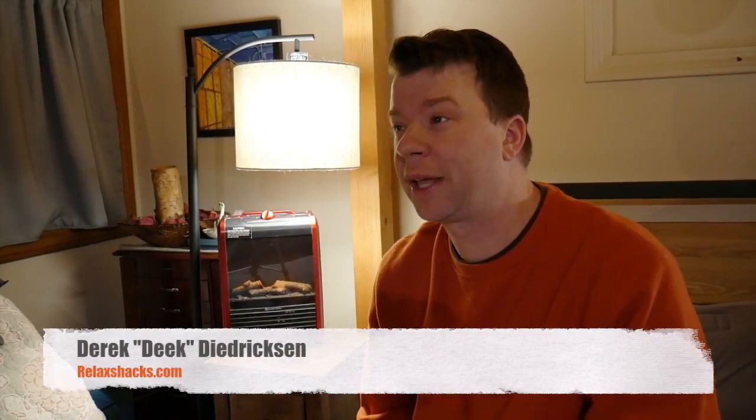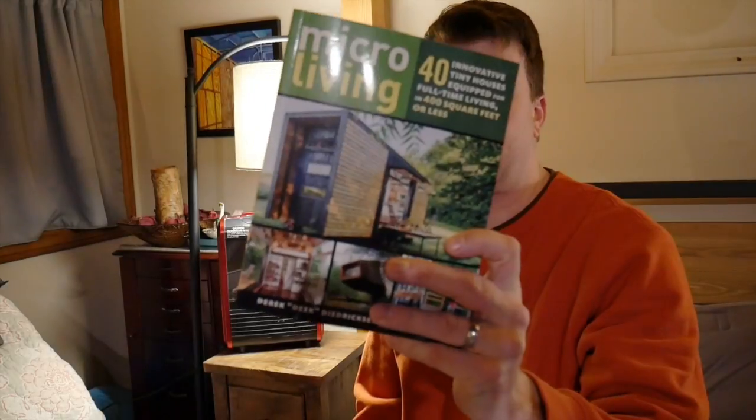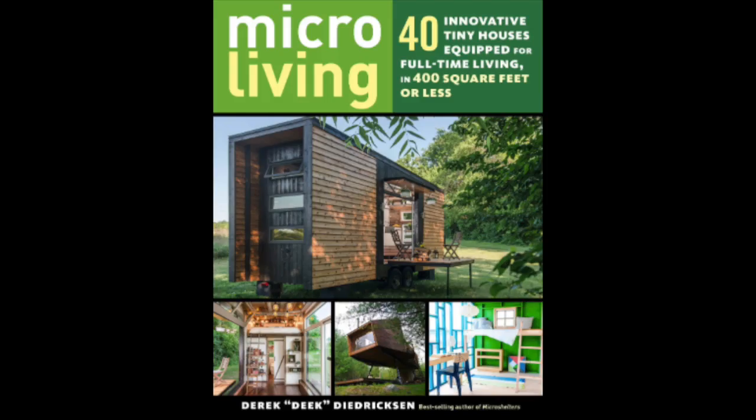Hey, what's up guys? DeekRelaxShacks.com — I want to talk to you about a very affordable heater today that you might be able to employ in your tiny house, your backyard, office, art studio, and so on. Also check out my brand new book on Amazon.com — we have it in the description below, as well as info on our upcoming hands-on.